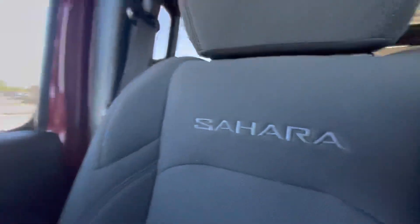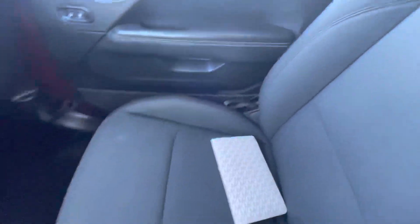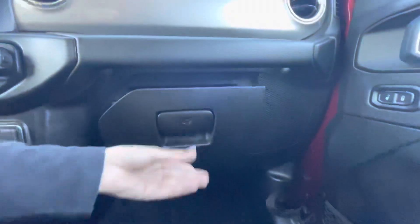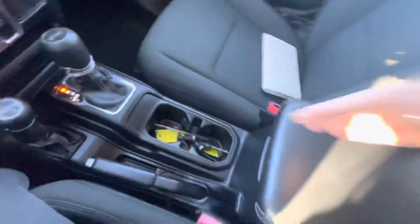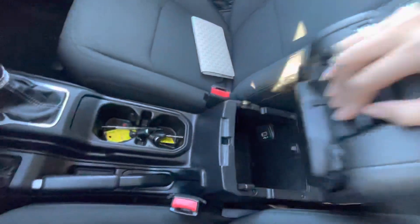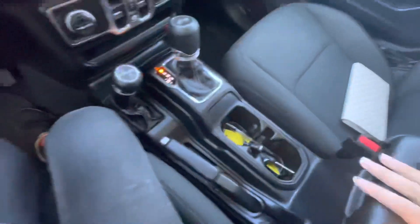And also the Sahara stitching in the seat. The owner's manual is in there as well. Center console — here's the top part, and the bottom part with another USB port.